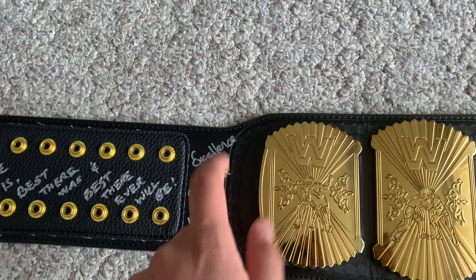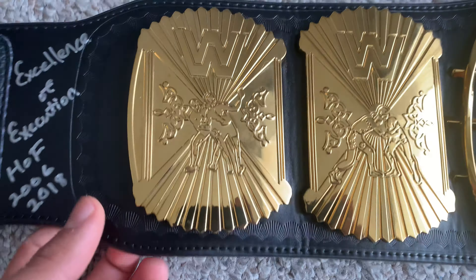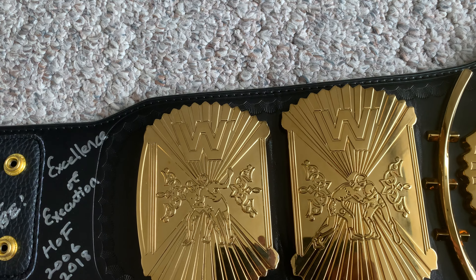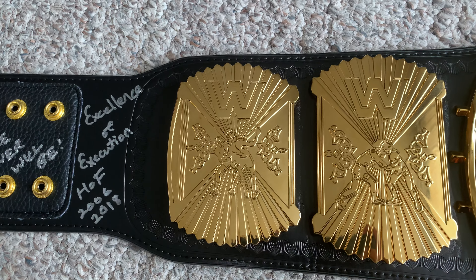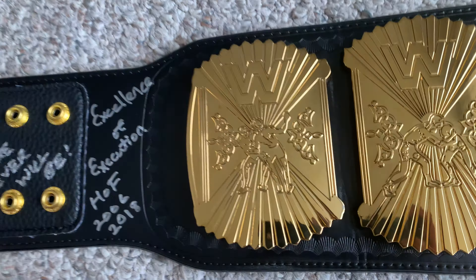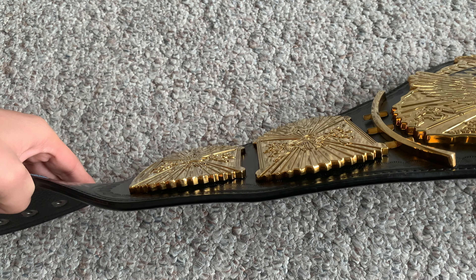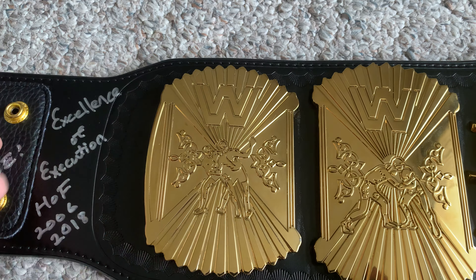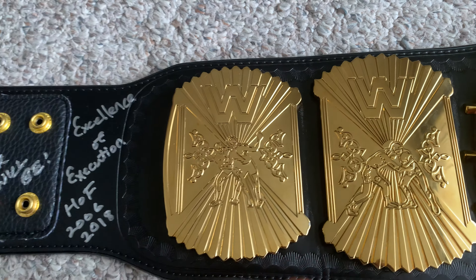The strap is a normal WWE Shop strap — not too flexible, but I'm displaying it so I don't really care. Of course I would never get this belt re-leathered because of the signature. On to the first side plate: it doesn't say WWF because WWE doesn't own the rights to the WWF logo anymore, so they go with a WW logo. Honestly I don't care too much about it because the belt looks really cool anyway.